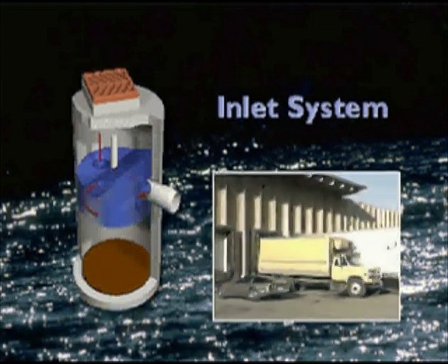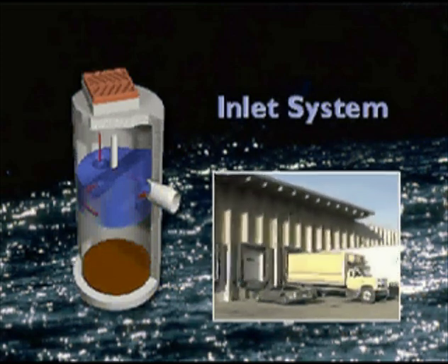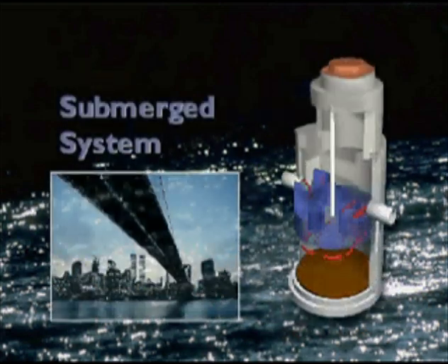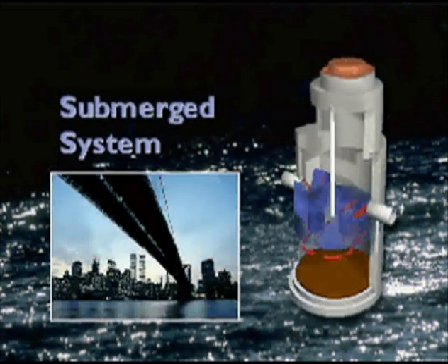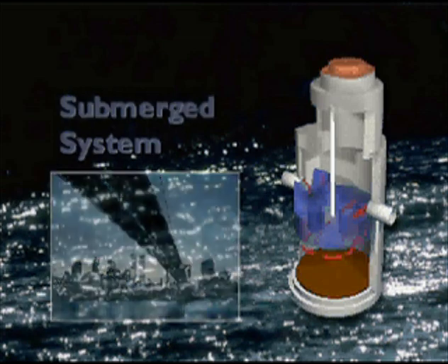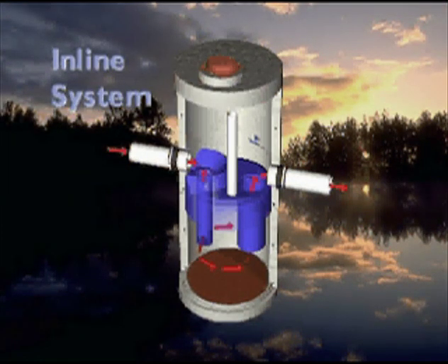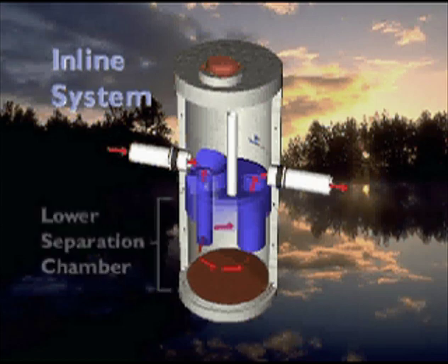There are three patented Storm Scepter system designs: an inlet system for small drainage areas such as loading bays or small hotspot locations, where the primary concern is spill control; the submerged Storm Scepter system, designed to remove oil and sediment from submerged pipes in areas with high groundwater tables like coastal sites; and the most commonly utilized unit, the inline Storm Scepter system.